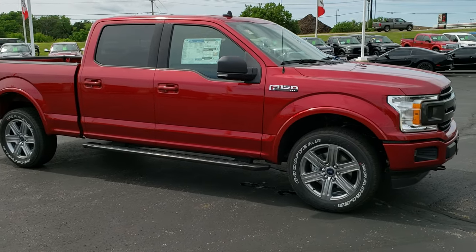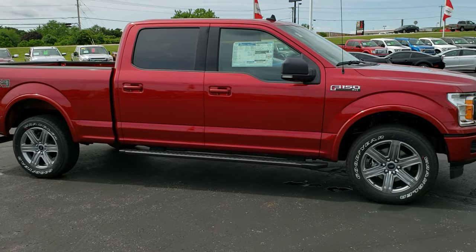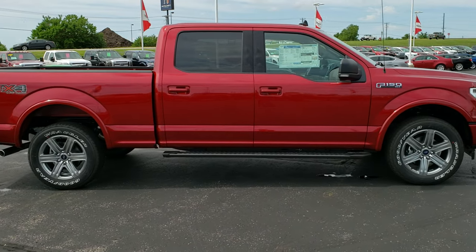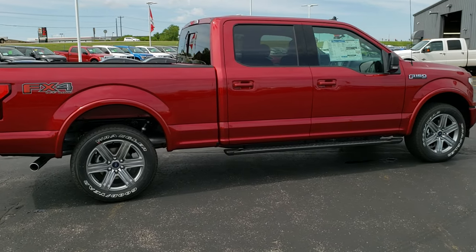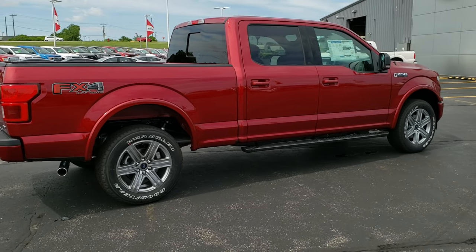On the new vehicles I like to do just a quick walk around so you can see the vehicle from all the different angles, and then we'll get up close and go through exactly what's on this truck inside and out.